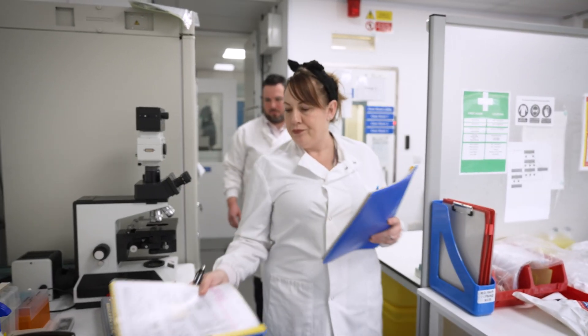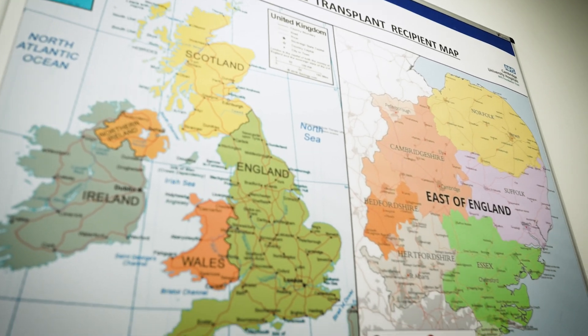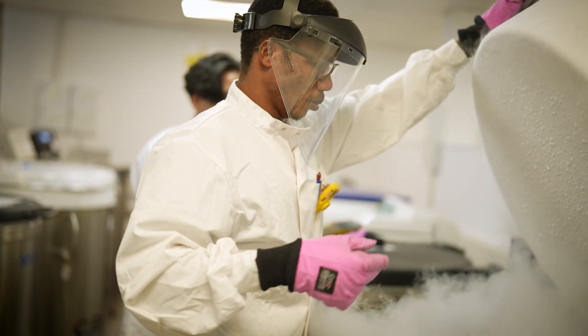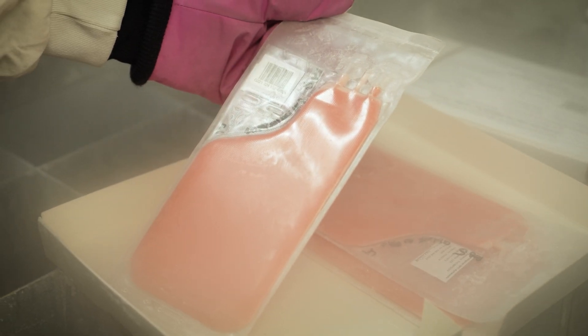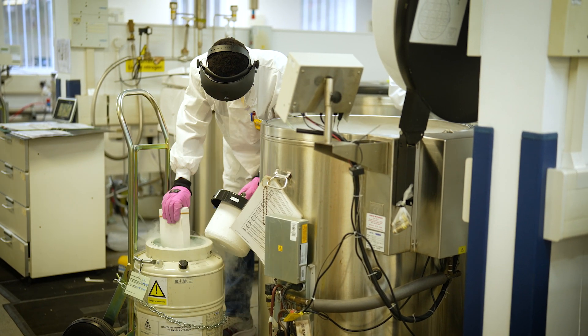The Cambridge Cellular Therapy Laboratory is a large laboratory that looks after the stem cell transplants for the whole of the East of England. We're the only regulated laboratory in the East of England that can cryopreserve cells for re-infusion. We look after the procurement of cells, the testing of cells, processing of cells, storage and handling of cells, but also the issue and distribution of cells to various different places across the world.